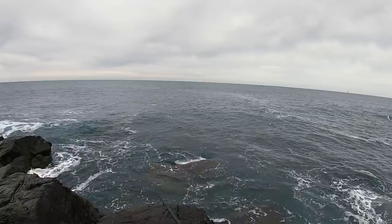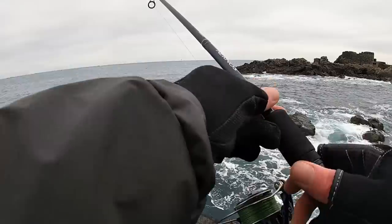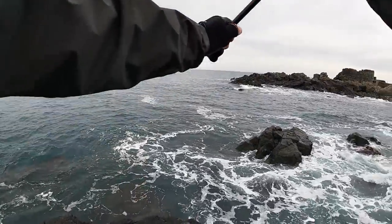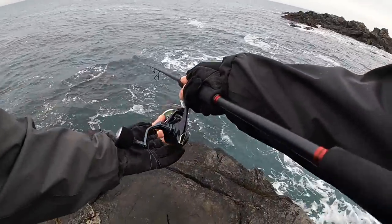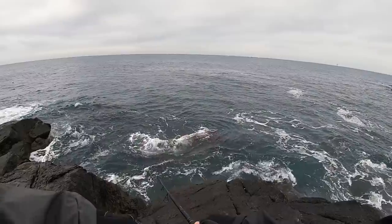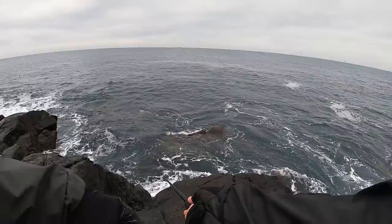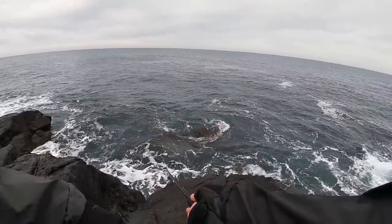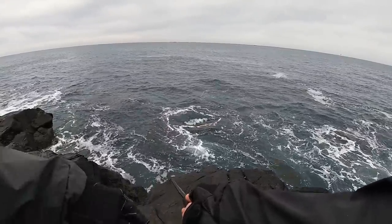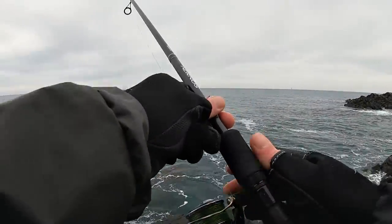There's a big wave coming — I certainly saw that. Just had a big swirl on the surface right behind the lure, right over there. Got to be so careful with the swell coming in here because I can't get too close to the edge. That swirl was much too big for a garfish — that must have been a bass.